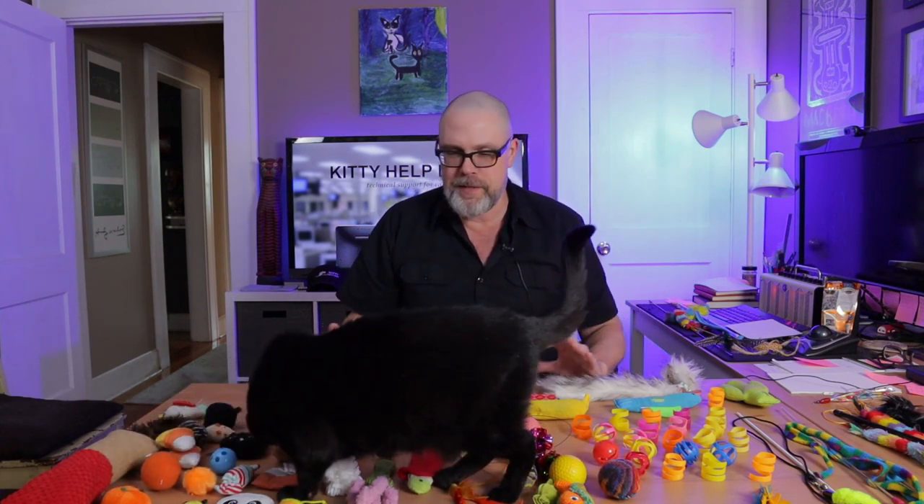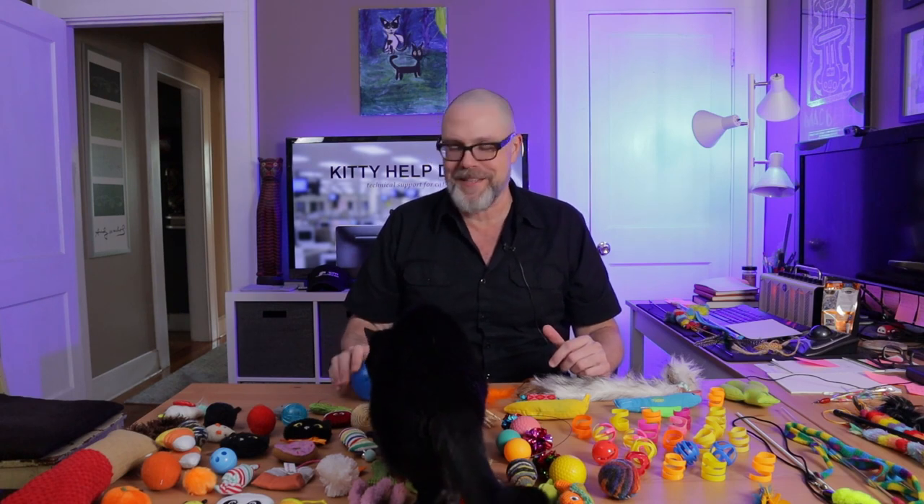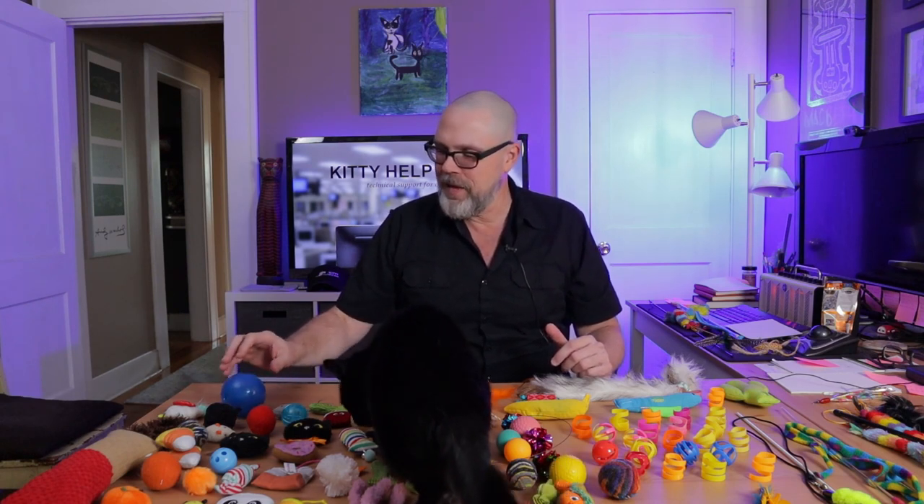What you see on the table before me are toys that I have collected over time. A lot of toys have gotten damaged and thrown away or lost, and these are maybe half of what I have in our toy inventory here at Kitty Help Desk. I just wanted to talk to you for a minute about how to choose toys for your cat and really what the usefulness of toys are within training and the lifestyle of your cat.